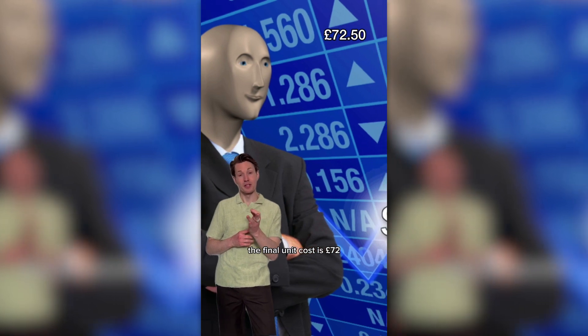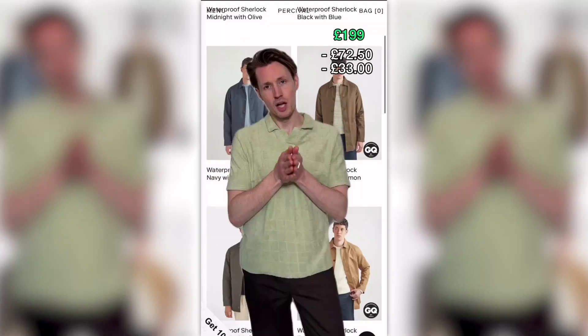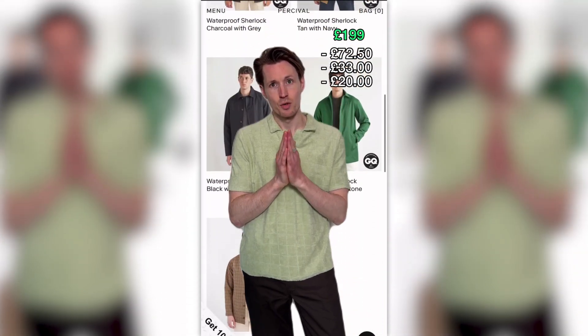So the final unit costs £72, and you buy it for £1.99. By the time it gets to you, if you buy it, we pay VAT — 20%. Thanks for nothing, Rishi. Last little charges: post and packaging, fulfilment, credit card fees — all around £20.